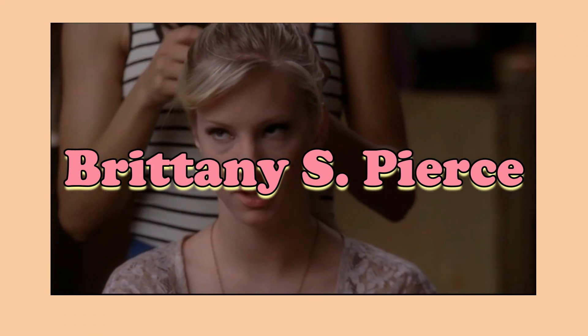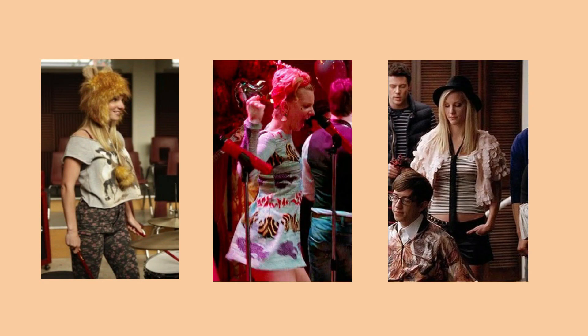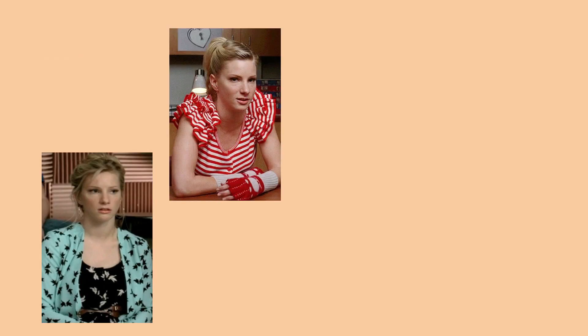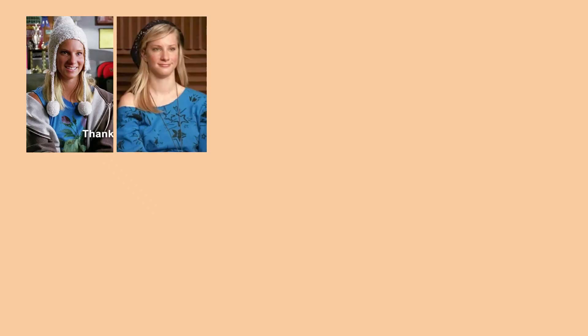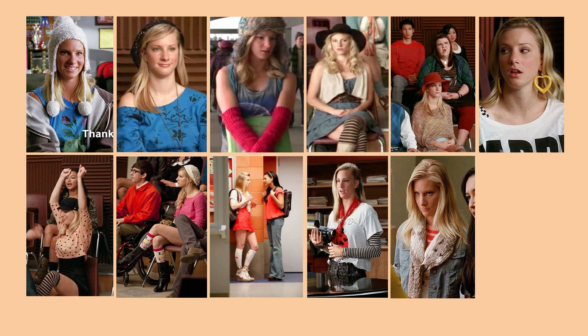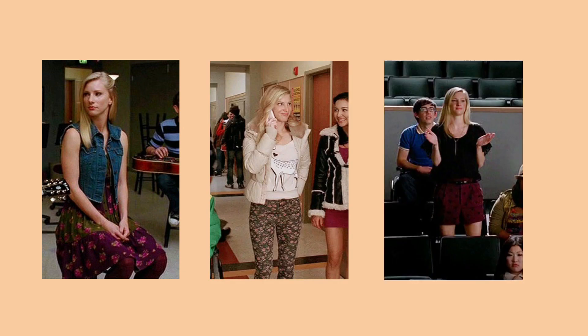Brittany S. Pierce has a lot of fun with her style — seriously, a lot. She likes to use a lot of prints and match them differently using accessories like hats, jewelry, socks, or scarves. She's also very versatile, being one of the few Glee girls who wears both dresses and pants and shorts.